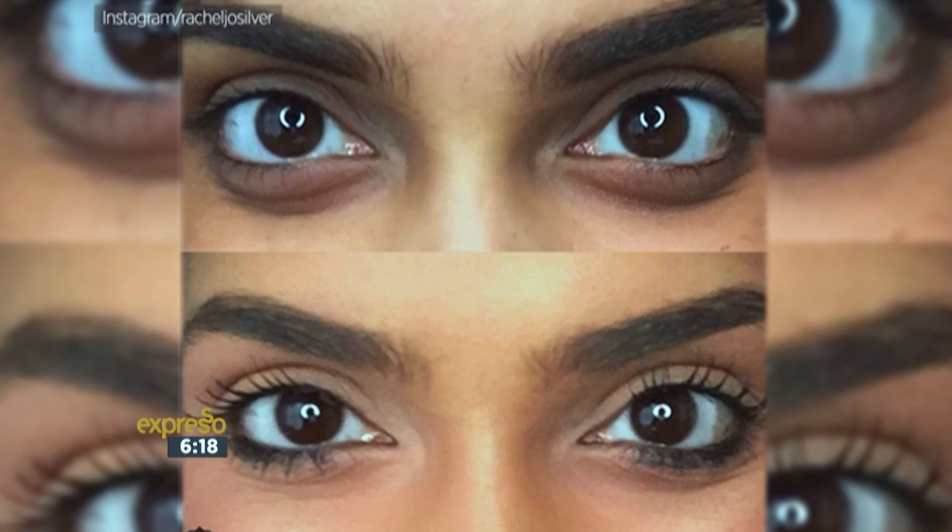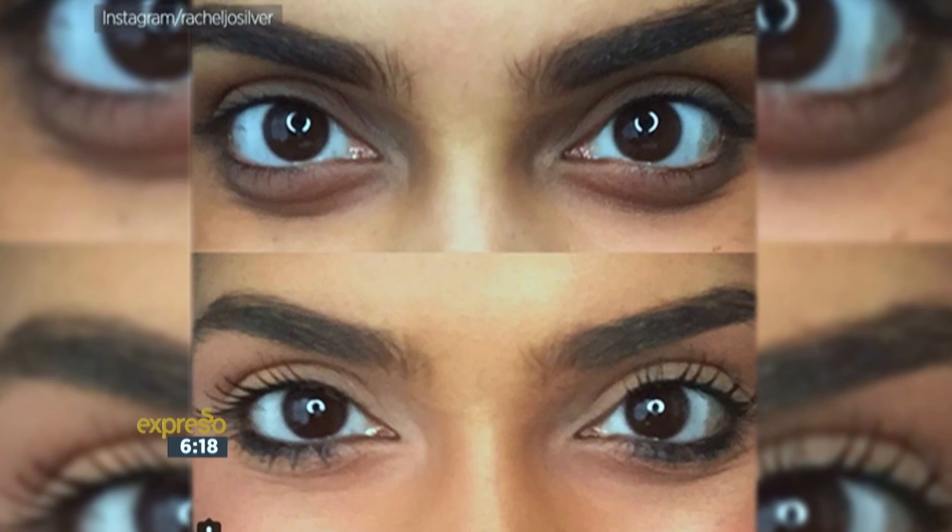You might have heard about using red lipstick under your eyes to counteract any dark circles. I know it sounds crazy, but we might as well try it. This could be a game changer.